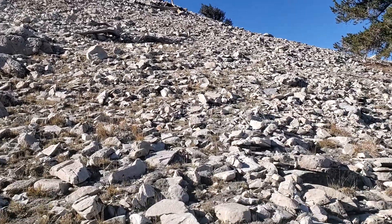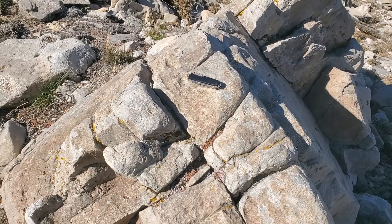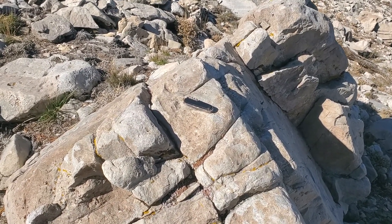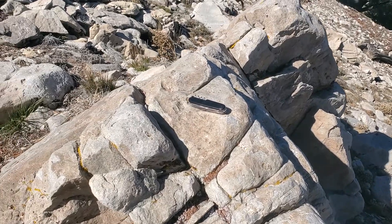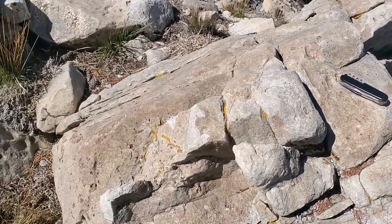We're in the Reed dolomite, which is Neoproterozoic, and it's got a pretty good dip off to what I guess would be the northwest. Got my Swiss Army knife on there for scale. You can see a little remnant bedding in this stuff, but it's been really recrystallized quite a bit.